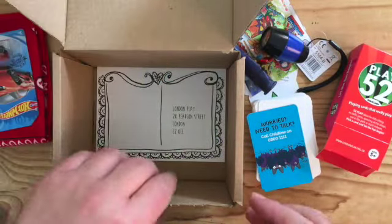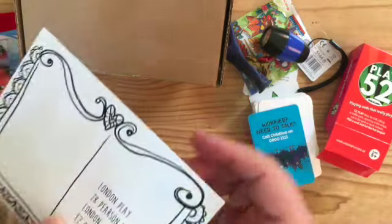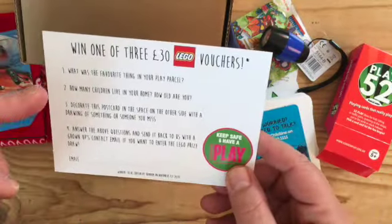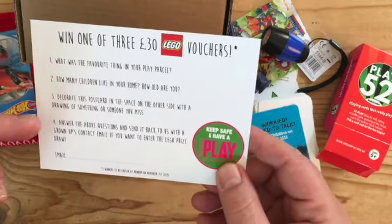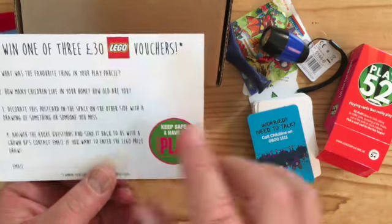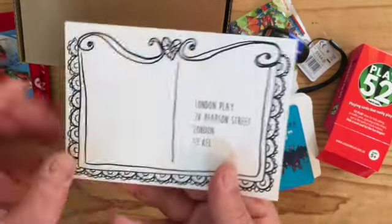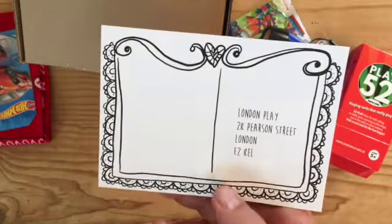Everybody's going to get a Hot Wheels car because they're cool, and that's also going to help out with some of the games. Right at the bottom there's a postcard — most of them have a stamp on. It asks things like what's your favourite thing, or how many children are in your home, and you decorate the postcard on the other side with a drawing or something you miss. Of these 2,000 cards coming back, three people are going to win a £30 Lego voucher.